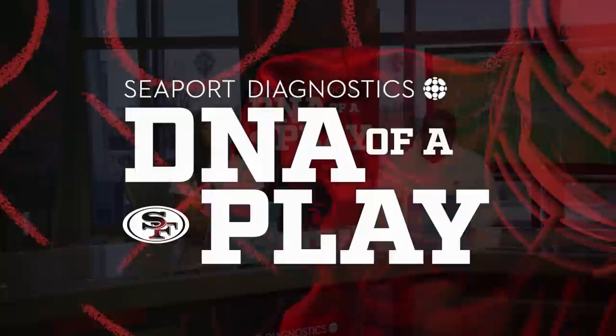Welcome back to the 49ers SDX DNA of a Play, joined by 49ers hard-hitting free safety Jimmy Ward, breaking down a couple of plays from the 49ers' week three matchup against the Green Bay Packers. We start off with one of the first plays of the second quarter — Aaron Rodgers is on the field, and Ward is surveying what's going on. Break down this play and give us insight into what was going on in your mind, how you knew where to be and how to read that play.